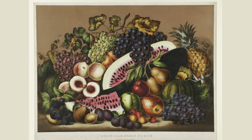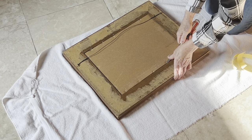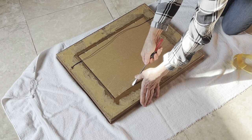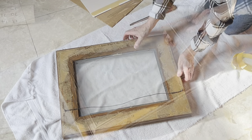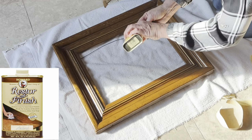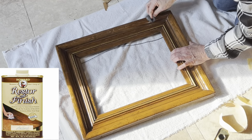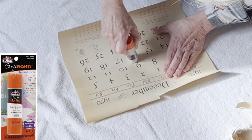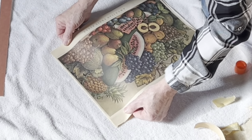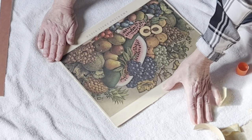One of the Courier and Ives calendar prints was of colorful fruit, and as soon as I saw it, I knew I wanted to frame it and use it somewhere in my kitchen. I found a perfectly sized frame in my stash, and its terracotta colored mat looked perfect with the print. After removing the cardboard backing and glass, I freshened up the wood frame with a little restore of finish applied to very fine steel wool.